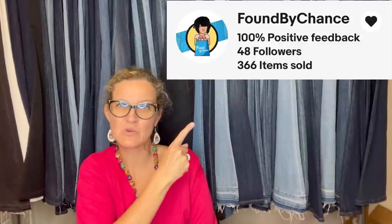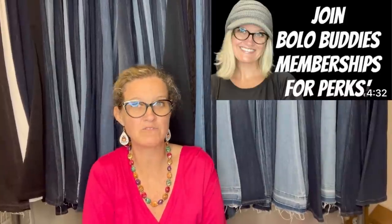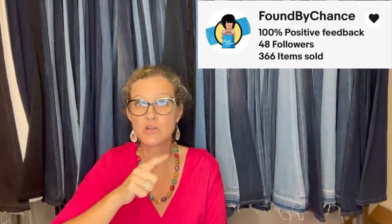Her daughter is helping her source and remembered it from the bolo group — so cool. Another Bolo Buddies member bought these at an estate sale in a baggie together for $10. Hawkeye doesn't go for much, but Hot Lips does. She sold them together on eBay for a best offer of $45 and the buyer paid shipping. They're MASH figures — two separate figures, Hawkeye and Hot Lips.